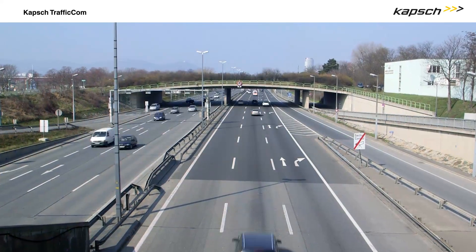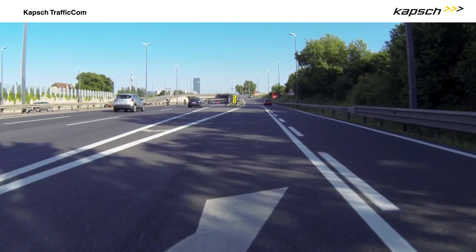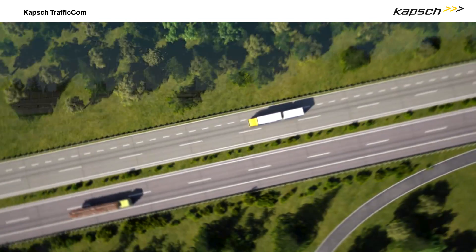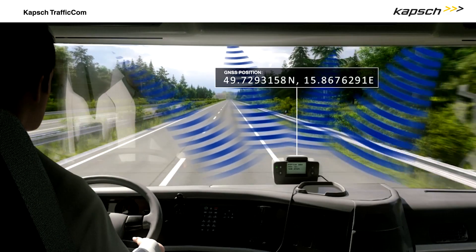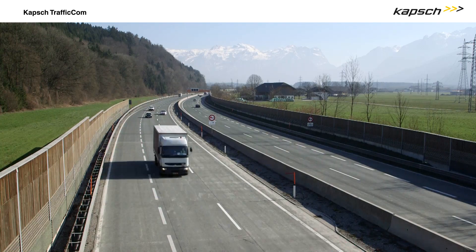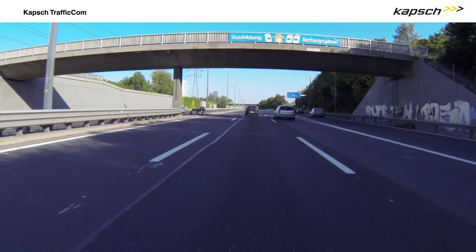It requires minimal roadside infrastructure, resulting in a very low visual impact. Authorities can easily extend the toll road network via virtual gantries and flexibly adjust their tolling schemes to changed circumstances.